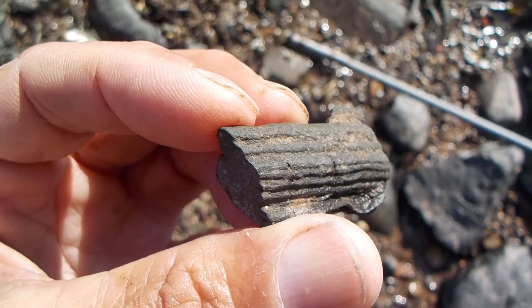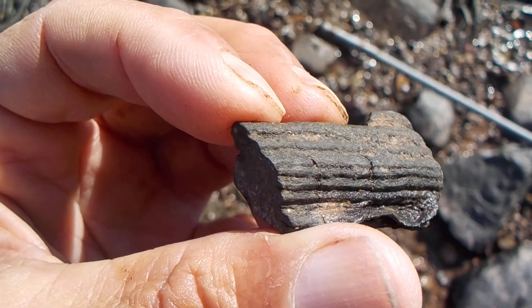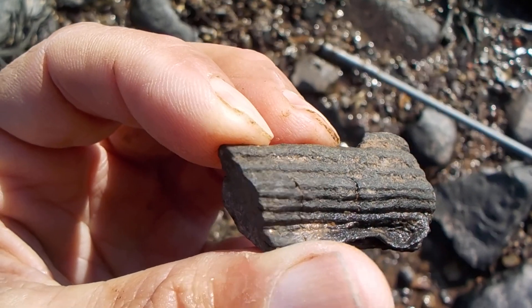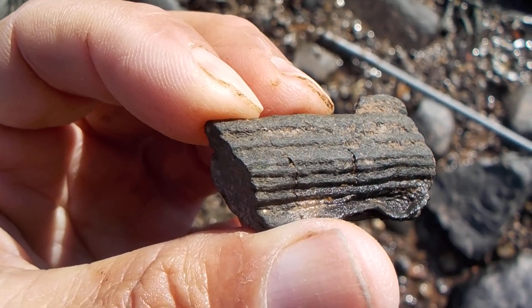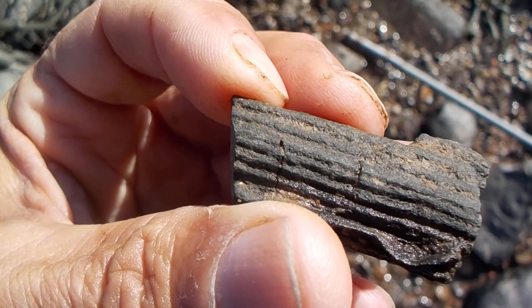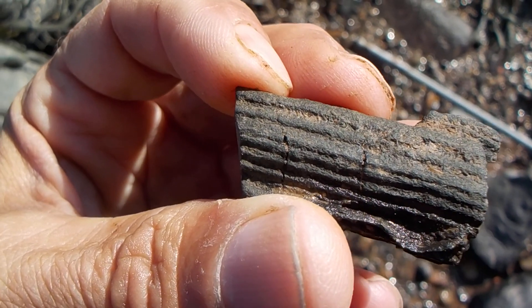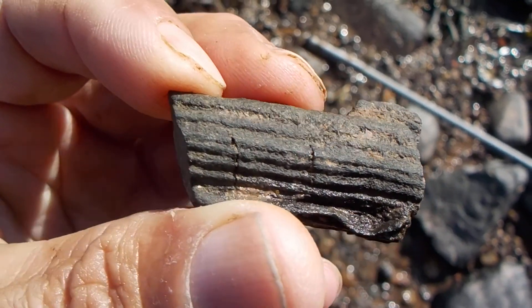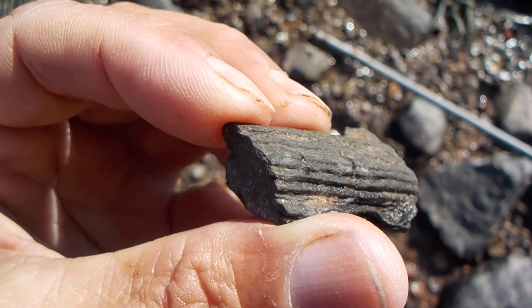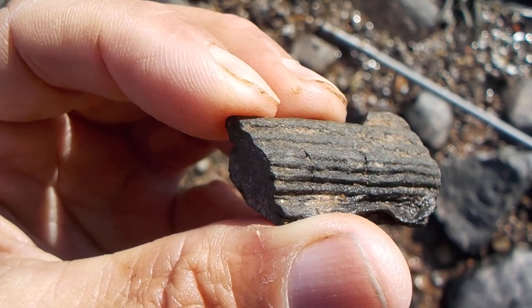The more I look at this, the more I think this could be a part of a fossil seashell as well. What I have to do is Google this image and see what it matches up with. So it's either fossil wood or fossil seashell — I will know after I do the research.